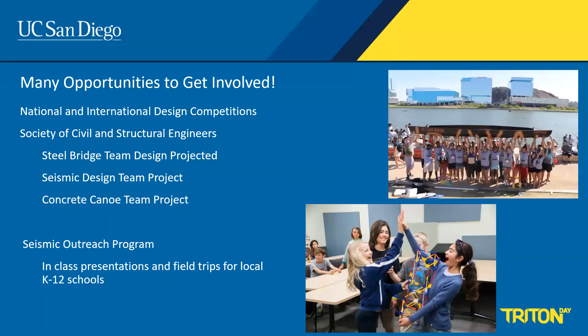Our students in the civil structures focus sequence are very active in student organizations and form teams to compete in national and international competitions through the American Society for Civil Engineering or Earthquake Engineering Research Institute. These include teams competing in steel bridge design, seismic design, or the concrete canoe. Students are also very involved in giving back to their community through a seismic outreach program with local elementary, middle, and high school students.